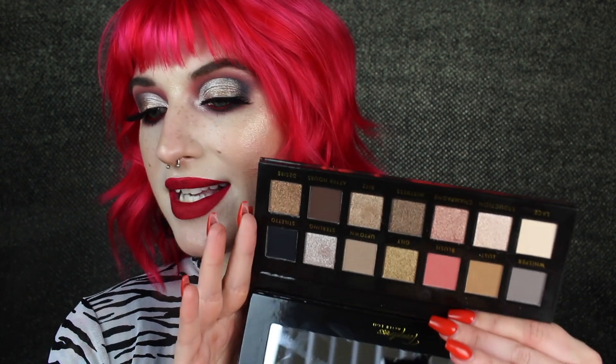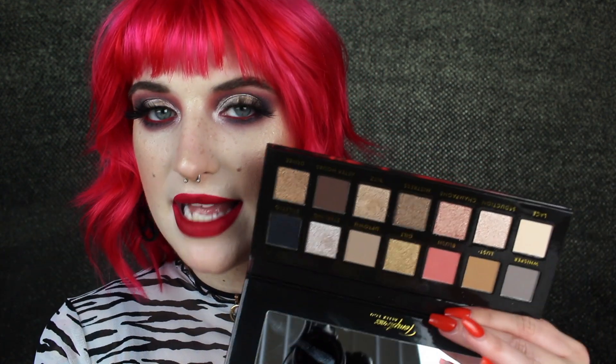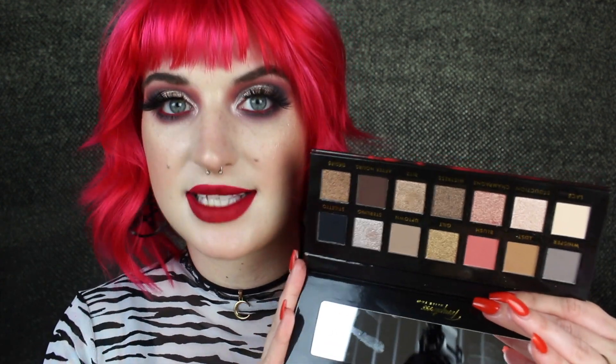This is the dupe for the Anastasia Sultry palette. Now the layout isn't exactly the same and I don't own the Sultry palette so I can't do an actual side-by-side comparison with swatches or anything, but just based on what the shades look like, if you rearrange them, it's pretty much the same palette.